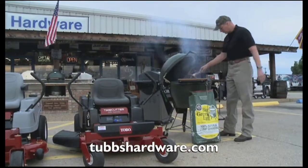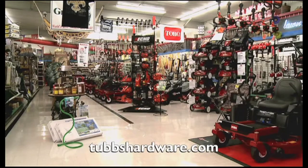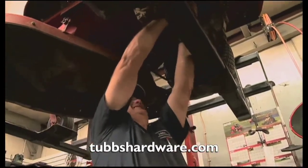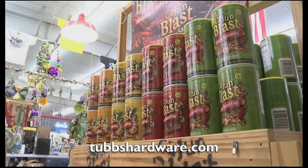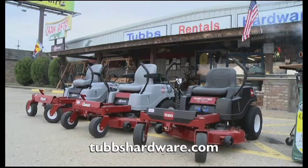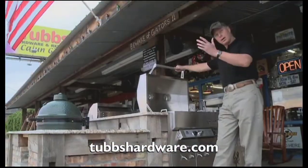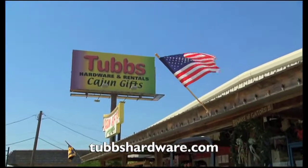Don Tubbs keeps his store so clean you could eat off the floors. His lawn mowers, weed eaters, chainsaws, and leaf blowers are the best money can buy, and his people know how to fix them. If it's unique Cajun foods you want, Tubbs' city location has them — anything Louisiana, Mardi Gras souvenirs, he's got them. Buy our lawn mowers and you'll spend less time mowing. Buy our grills, you'll have more fun grilling. Tubbs — a fun place to shop.